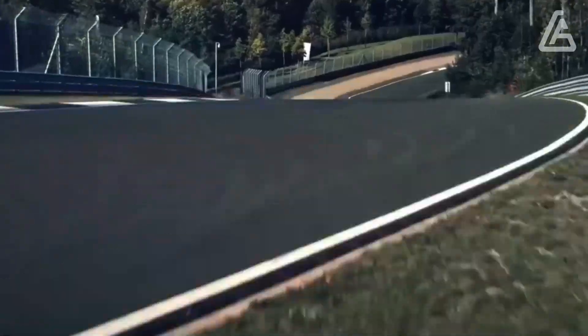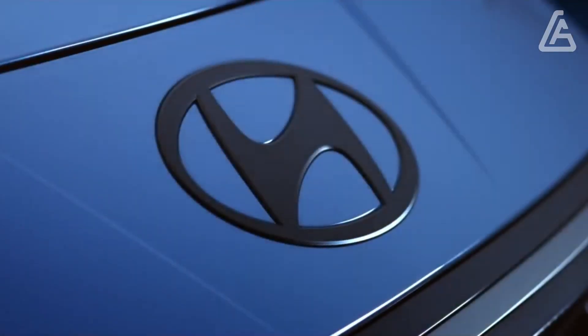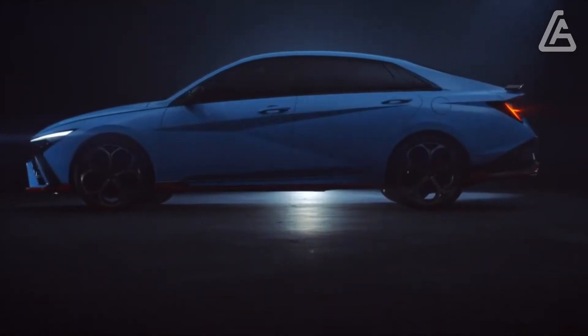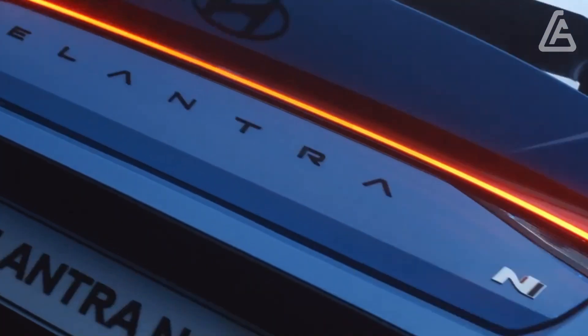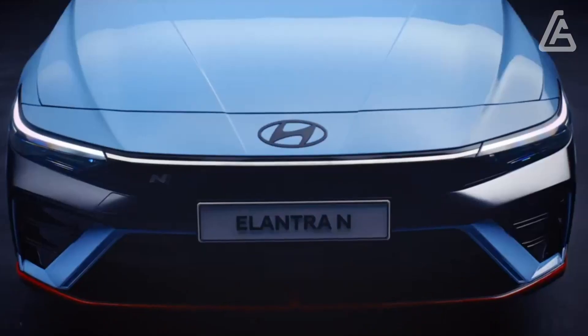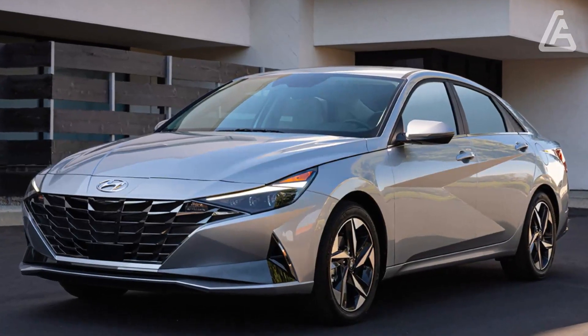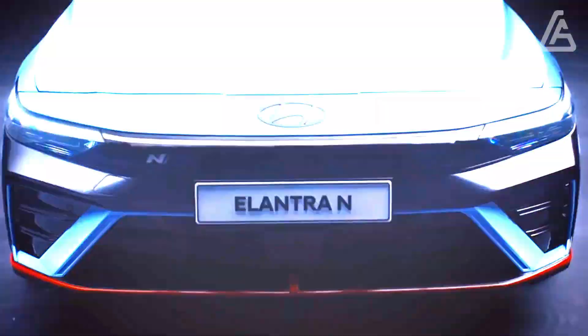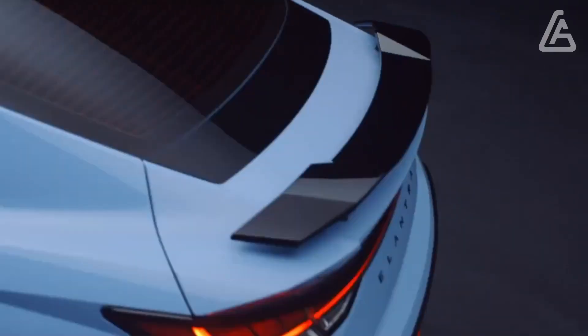Hyundai's latest infotainment interface takes center stage here. Apple CarPlay and Android Auto are both standard, as is a Wi-Fi hotspot. A voice recognition feature allows the driver to adjust things such as the climate control or the heated seats by simply speaking specific phrases.